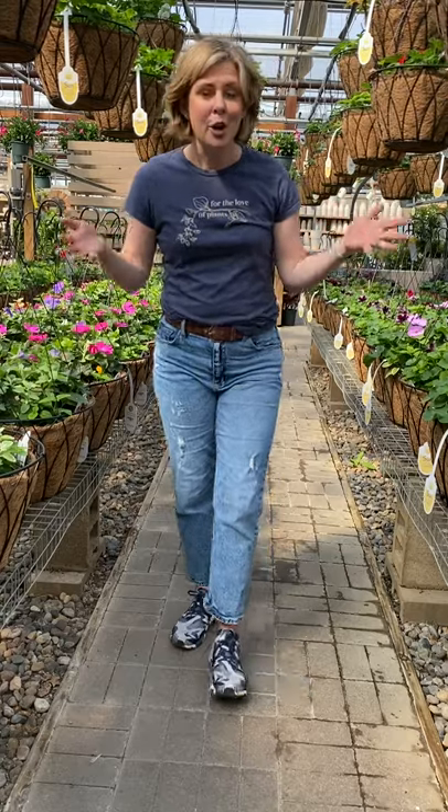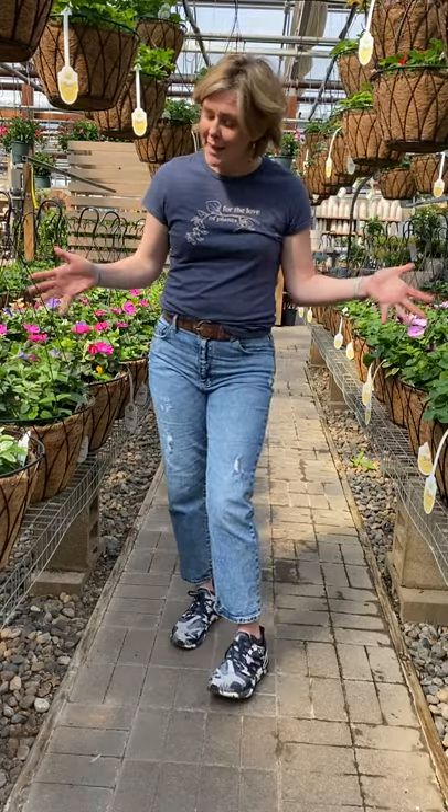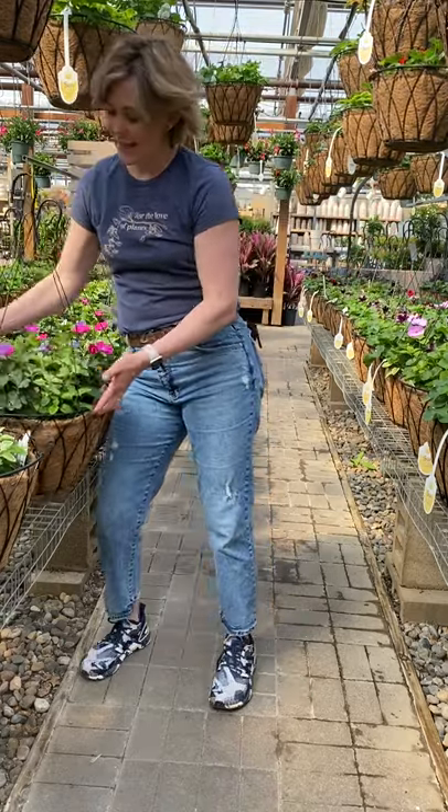You can get a lot of inspiration for your own containers at home from our hanging baskets. You can also simply take them home, remove the hanger, and drop them in your existing pots. It's a great way to go.